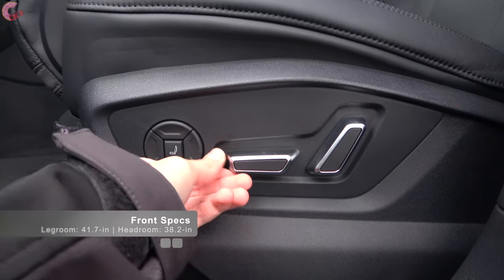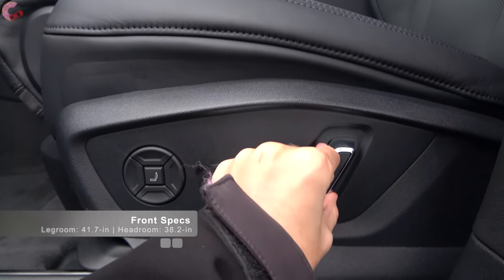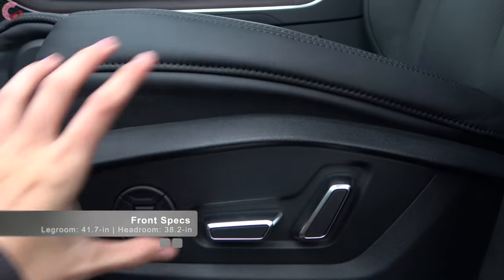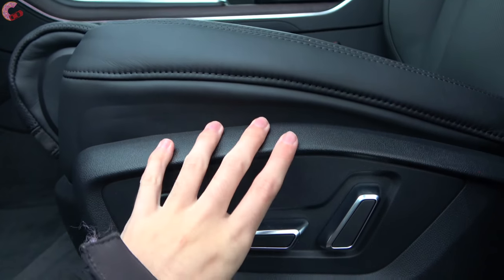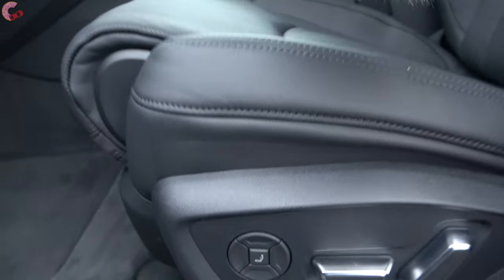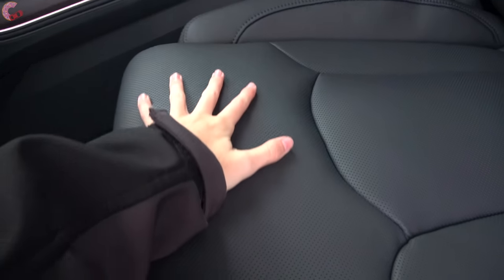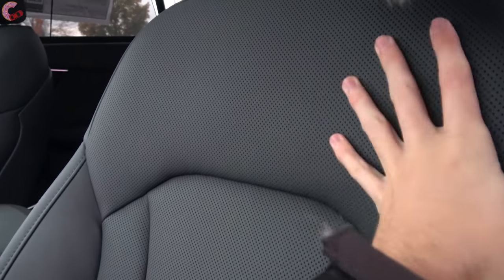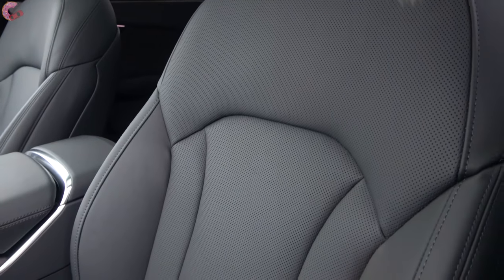Most models come with an eight-way power seat, but on this model with the Luxury package we've got several additional ways of adjustment as well as a massaging function. The Luxury package gives you this really supple Valcona leather — it's some of the finest I've ever felt in a vehicle and it looks very nice as well.